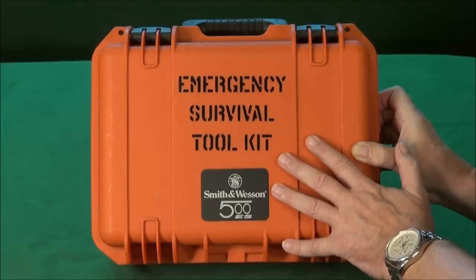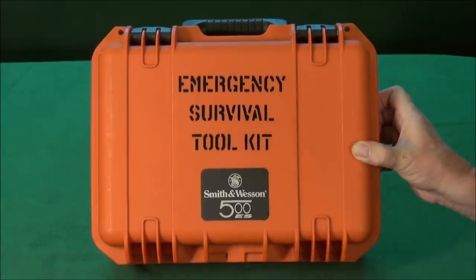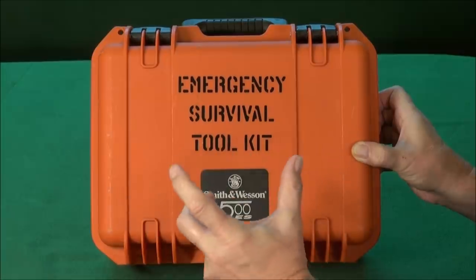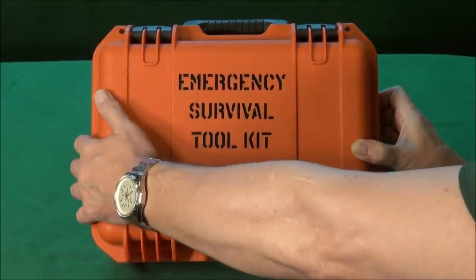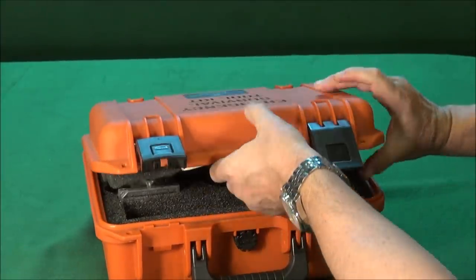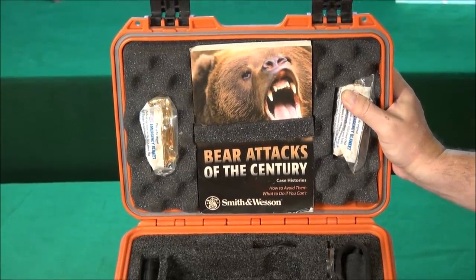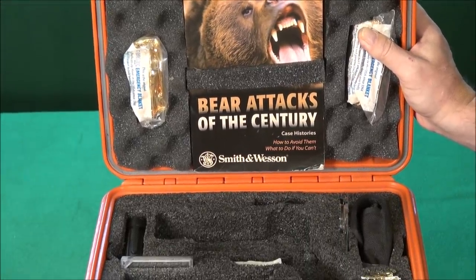This is a firearm that has recently sold for $2,800 — it went way up in value because they only made, hearsay, about 400 of them. This kit has a two and three-quarter inch little short snubby 500 Magnum. They don't make it now; the smallest barrel they make is a four-inch, which is wonderful.